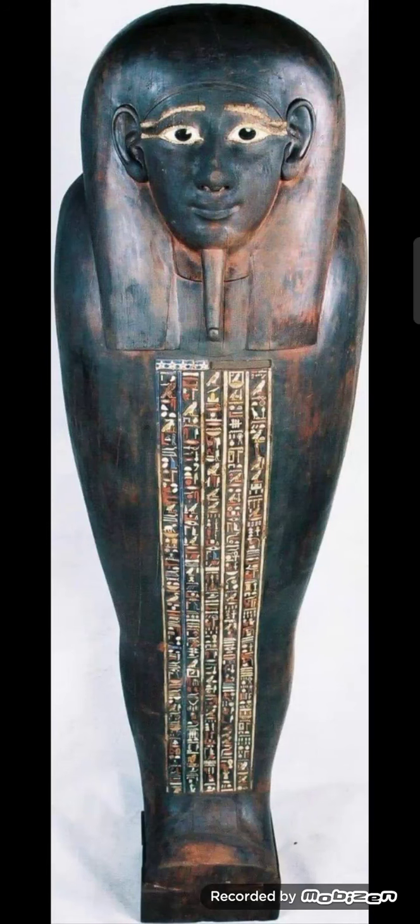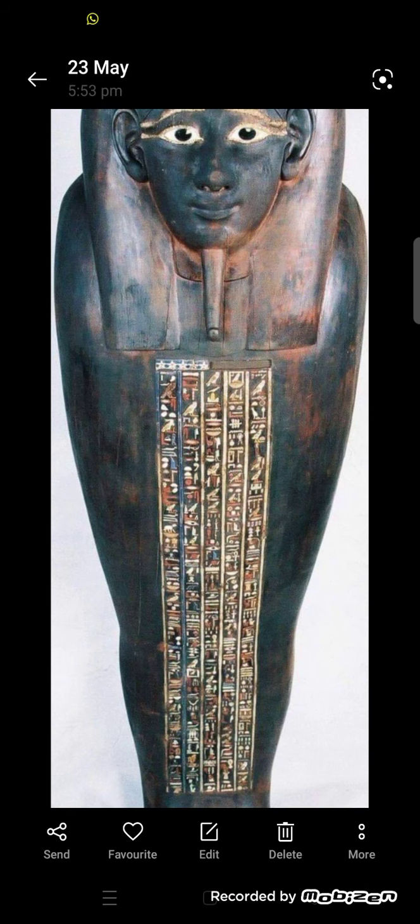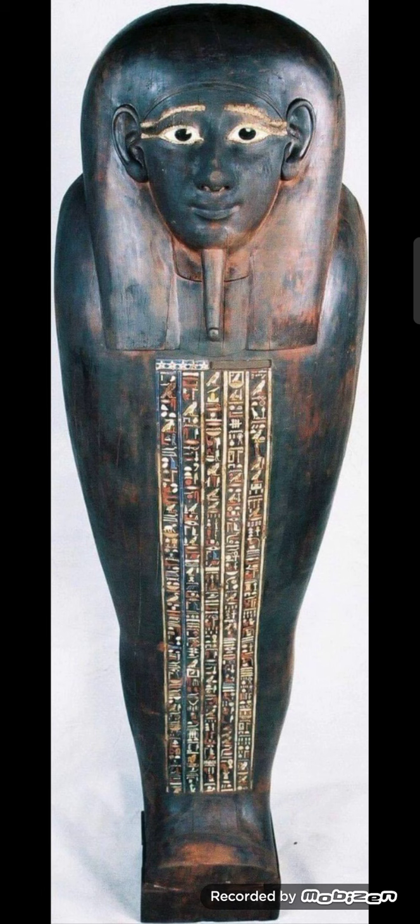Hi everybody, this is me, Dalia Amin, the Egyptian tour guide and archaeologist. Today I will take you on a short trip in the Egyptian museum to see one of the masterpieces there, which is well known to all of us as tour guides when we take tourists on a tour to the Egyptian museum.